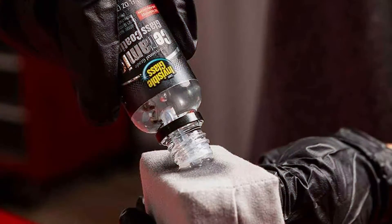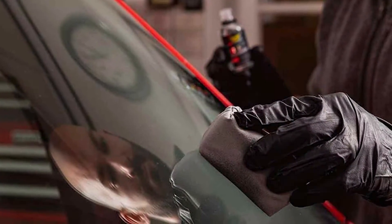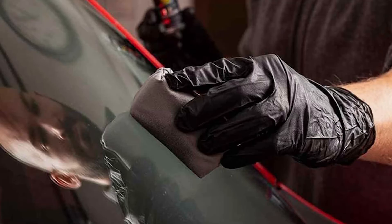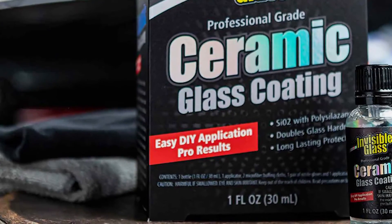Applying Invisible Glass Ceramic Coating is straightforward. Simply clean the glass surface, apply the coating evenly with a microfiber cloth, and allow it to cure for a few minutes. The durable ceramic layer offers long-lasting protection against weather elements, dirt, and other debris, making it easier to maintain your vehicle's windows over time.